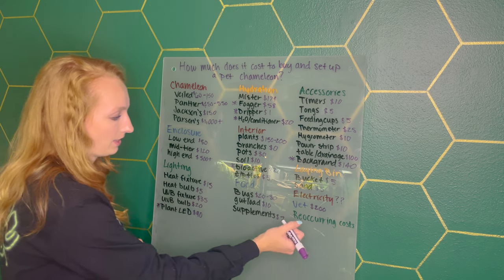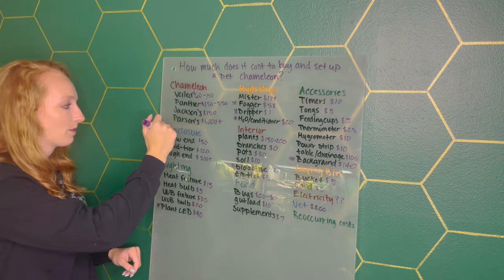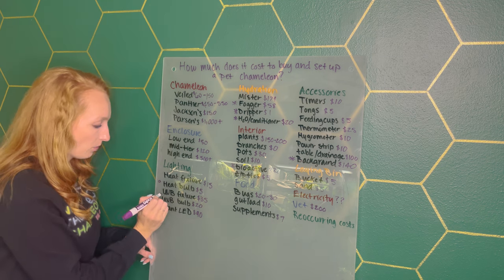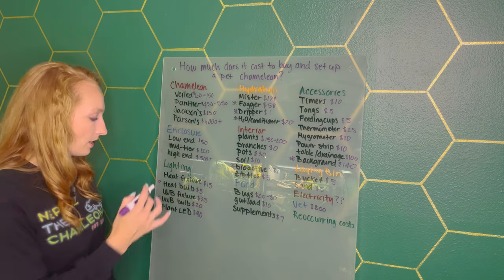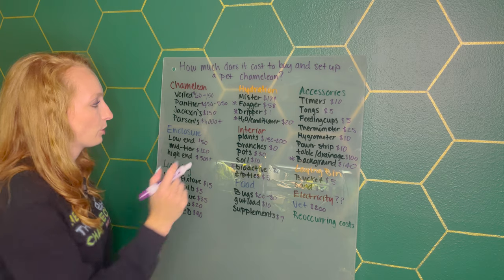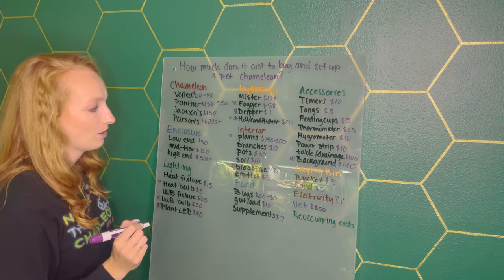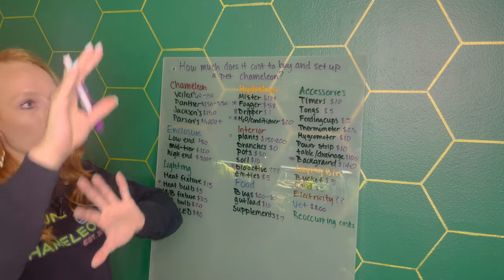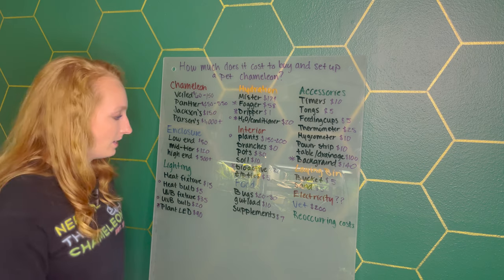Let's look at recurring costs. The enclosure is a one-time cost. Your lighting fixtures are one-time, but you will be replacing your heat bulb every couple of months and your UVB bulb about every six months — those are recurring. The mister, fogger, and dripper are all one-time purchases. Water conditioner is a recurring cost. Plants are a recurring cost too, because they die eventually and you'll want to replace or add new ones.